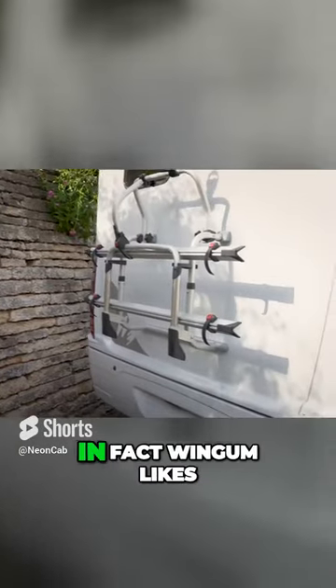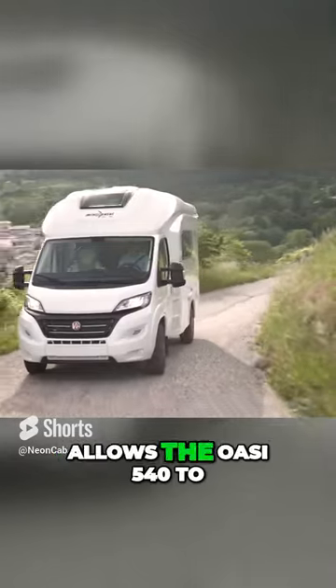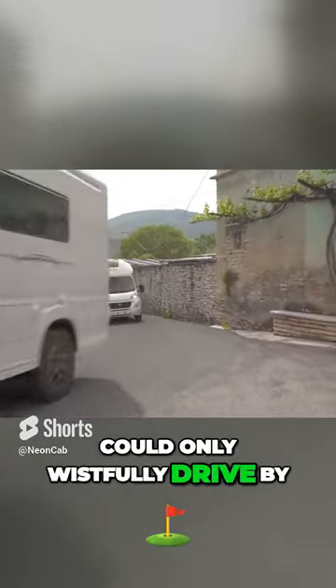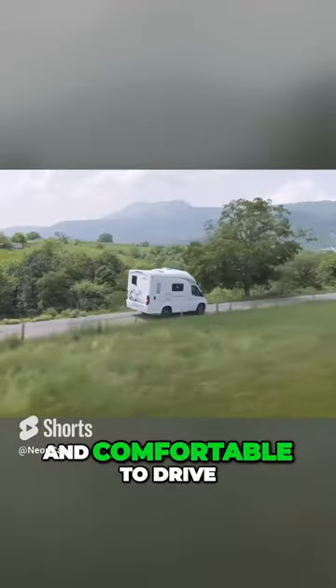This small size — in fact, Wingham likes to call this class of camper a micro RV — allows the Oasi 540 to park in spaces other RVs could only wistfully drive by, turn on a relative dime, and makes it incredibly nimble and comfortable to drive.